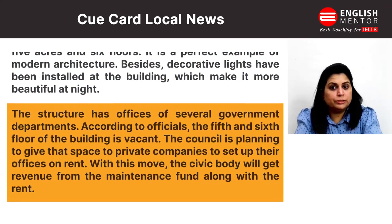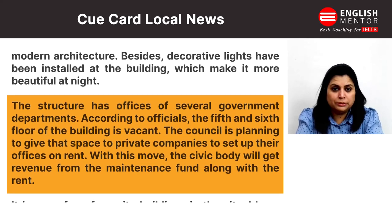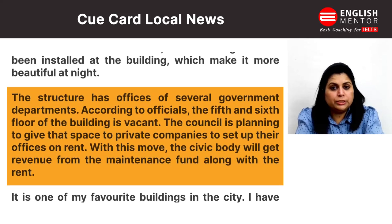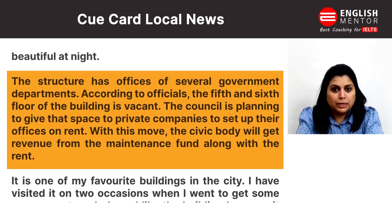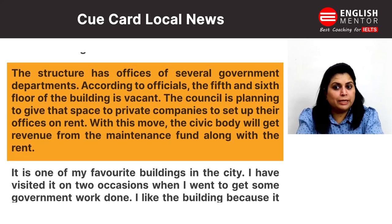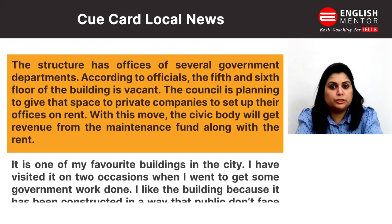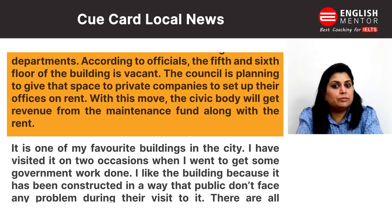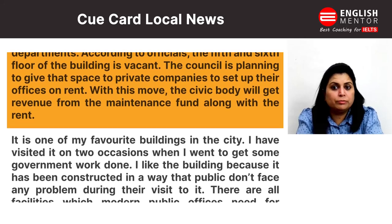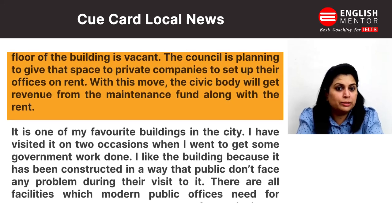The structure has offices of several government departments. According to officials, the fifth and sixth floors of the building are vacant. The council is planning to give that space to private companies to set up their offices on rent. With this move, the civic body will get revenue from the maintenance fund along with the rent.